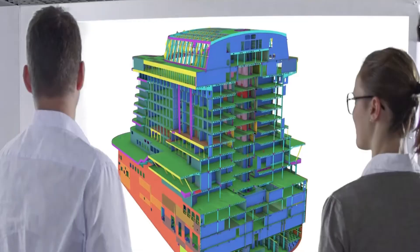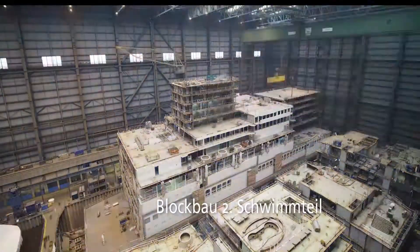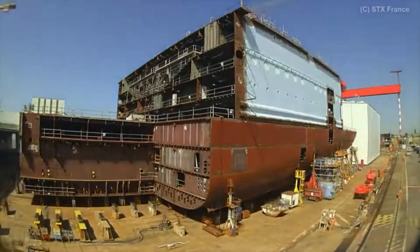Welcome to Next Level Tech. Cruise ships are lovely to look at and most people dream of cruising on them someday. Have you ever imagined how these great and sometimes very huge ships are manufactured? In today's video, we look at the process of manufacturing cruise ships.